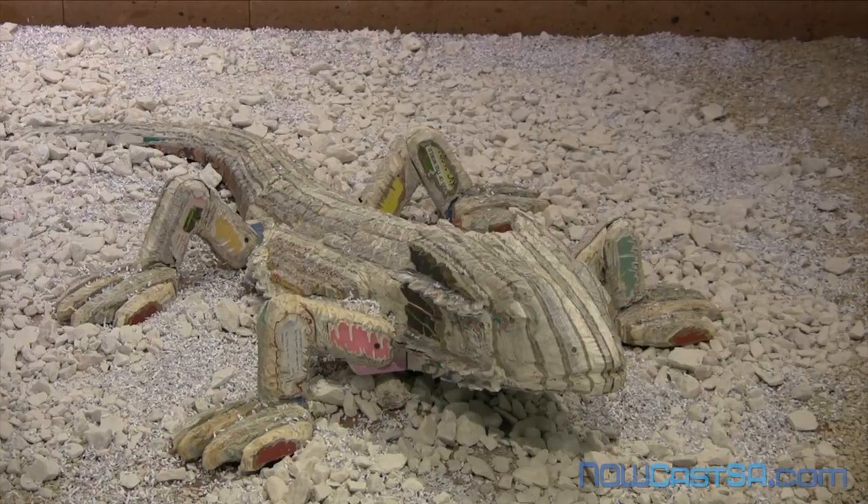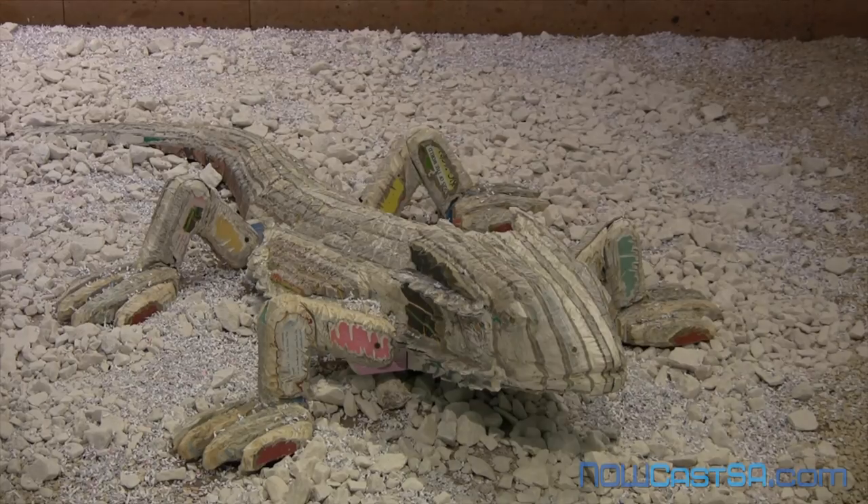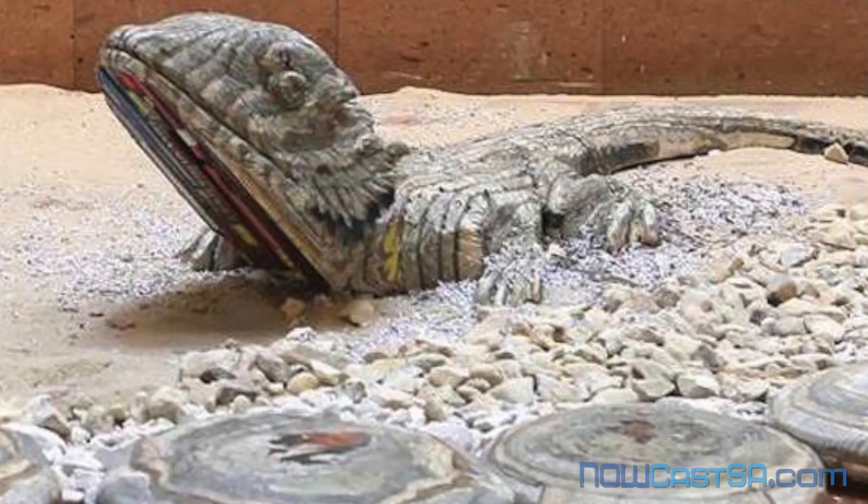The combination of sand, shredded paper, and rocks represents the desert of the Southwest — a perfect home to the iconic lizards. As Longbin Chen said, the medium transforms the subject and becomes the message.